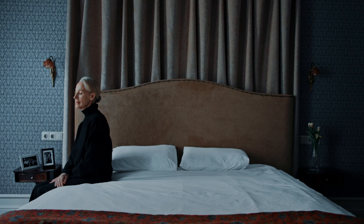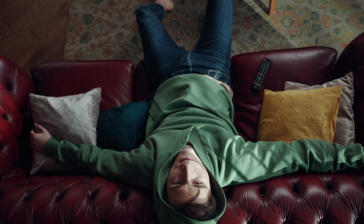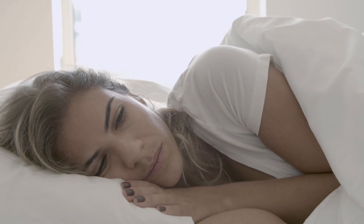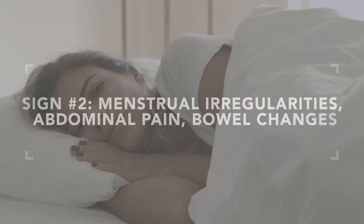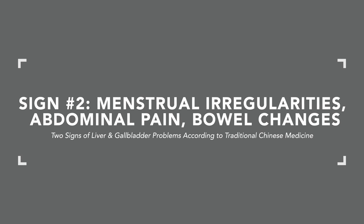This is more serious than what we call spleen chi deficiency, which is similar to a pancreatic enzyme deficiency — where a person has low appetite, food sits in the stomach like a rock, slow sluggish digestion. This represents increased pathology because now there's development of what we consider heat in Chinese medicine, and that's the gallbladder involvement.